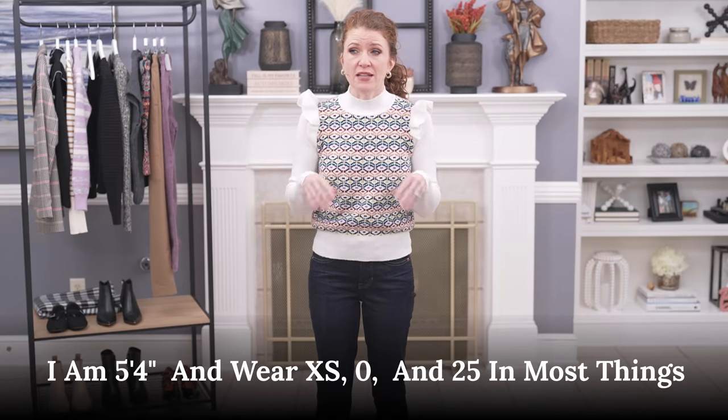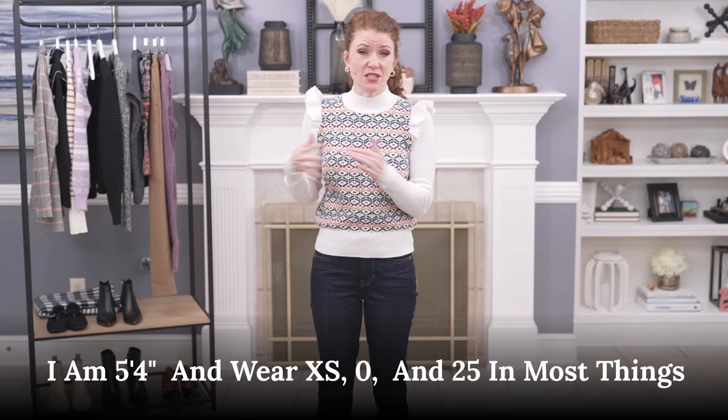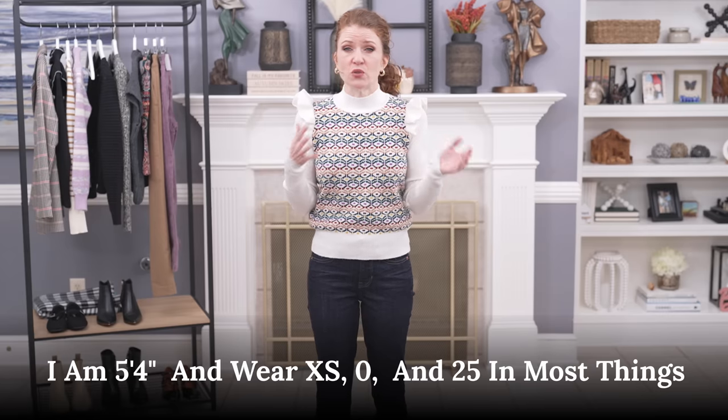Stay tuned for those. All of my sizing information will be in the description and I will link everything for you, but if you have any other questions you can leave them in the comment section. I'm 5'4" and I sometimes can wear petite. I do have one or two things here that are petite — one worked, one didn't. Normally I just wear their regular sizing and a lot of times I will go down a size or even two sizes in their stuff.